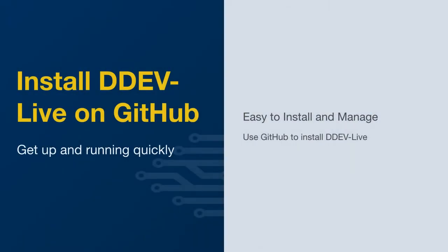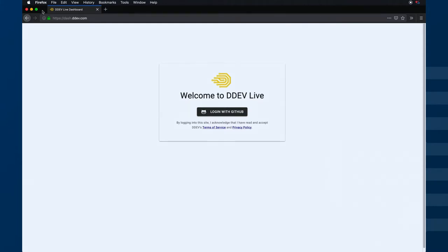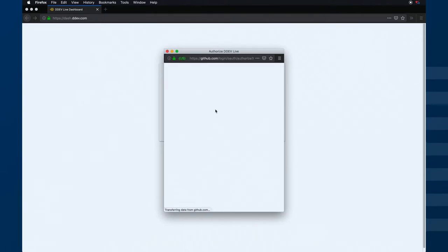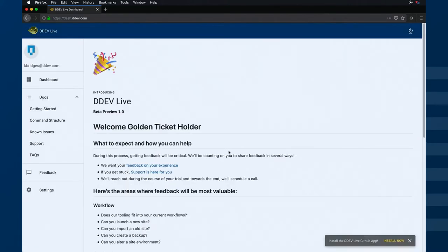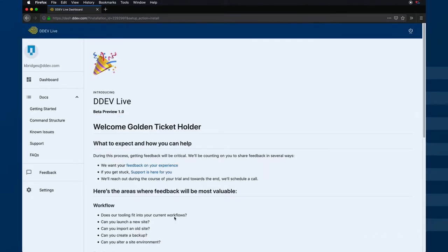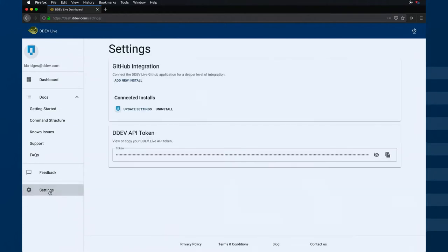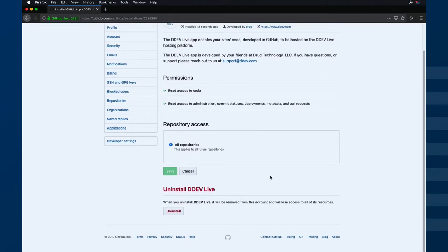Now we're going to do a quick install on DDEV Live. DDEV Live works completely with GitHub right now — it's in the process of getting other Git provider plugins installed, but I'm going to show you what GitHub looks like. In order to install DDEV Live, we send you a URL which is not totally public yet. You go through and install it just like you would any other GitHub application. Once you log into the site, you'll see there are some permissions that allow it to read from your repositories. Once you have it installed, you can update your settings and manage it just like any other GitHub application.